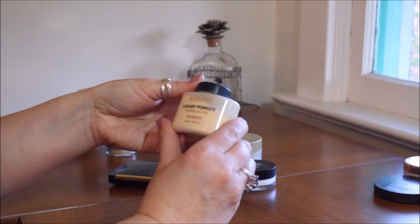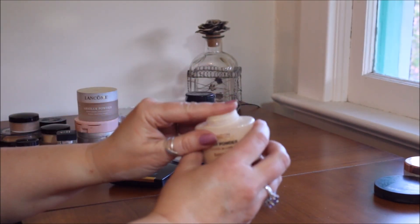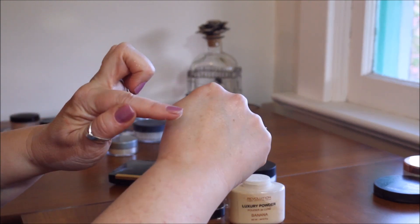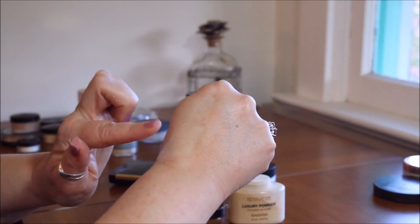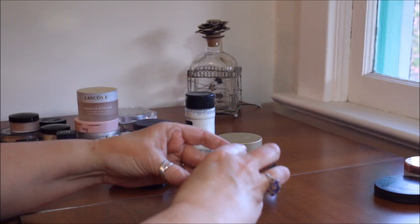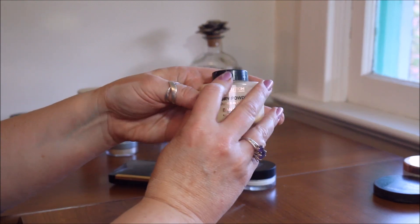One I might be decluttering is this Makeup Revolution Luxury Banana Powder setting powder. The honest truth is I just don't know what to do with it — do you see all that powder flying everywhere? Back in the day banana powder was great for setting under eyes because it brightened them, but as I get older I don't like powders that dry out that area. I'll probably declutter this one.